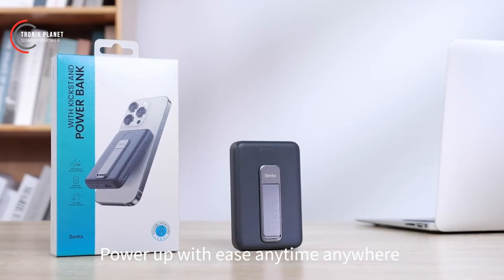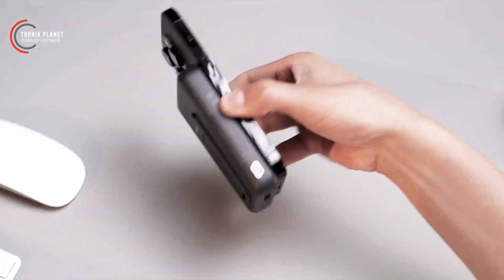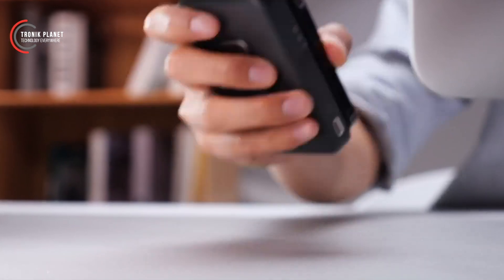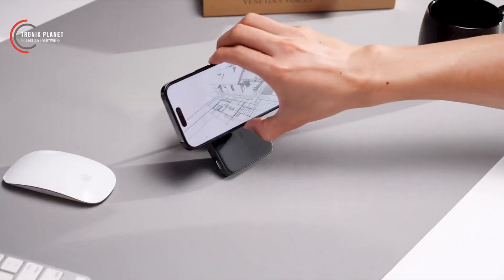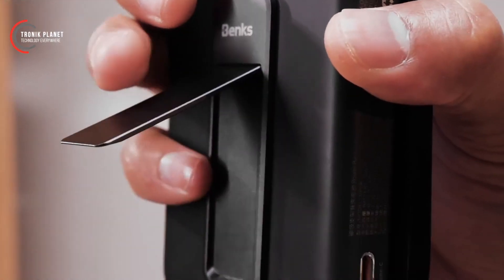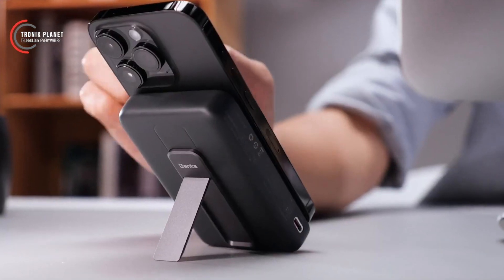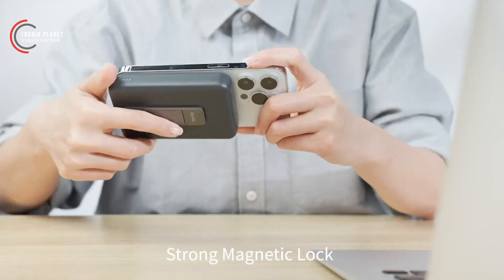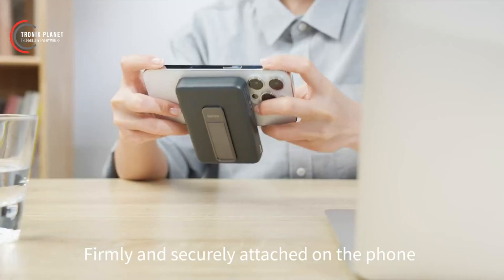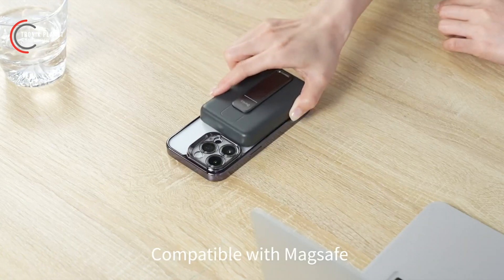This power bank is compatible with a wide range of devices. Whether you have an iPhone or an Android device, it will be able to efficiently and seamlessly charge your phone. Despite its compact size, you'll have enough power to fully charge your phone multiple times, allowing you to stay connected and productive even when you're on the go. One unique feature is its integrated kickstand function — simply open the stand on the back of the power bank and position your phone at an angled position for watching videos, video calls, or easier typing.